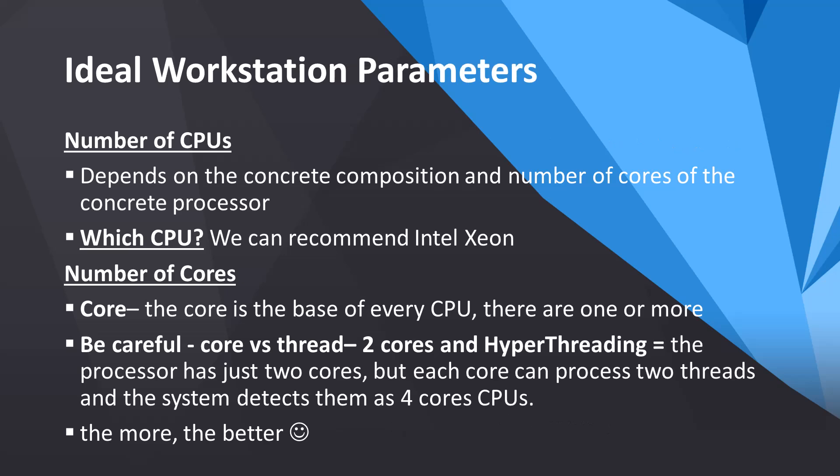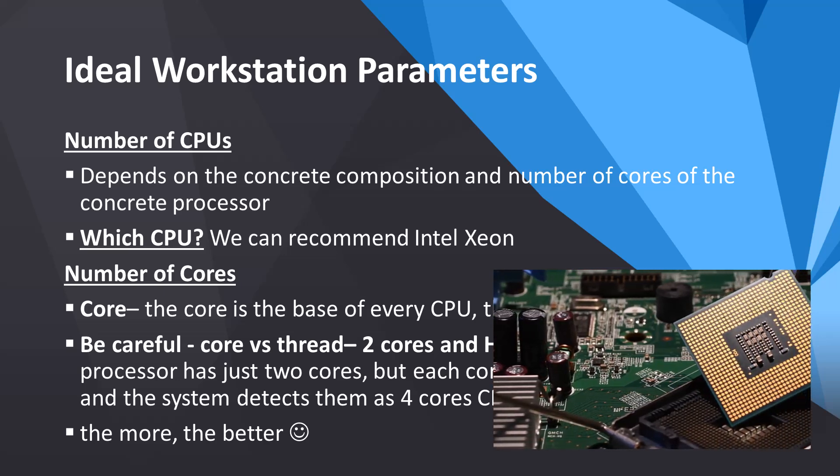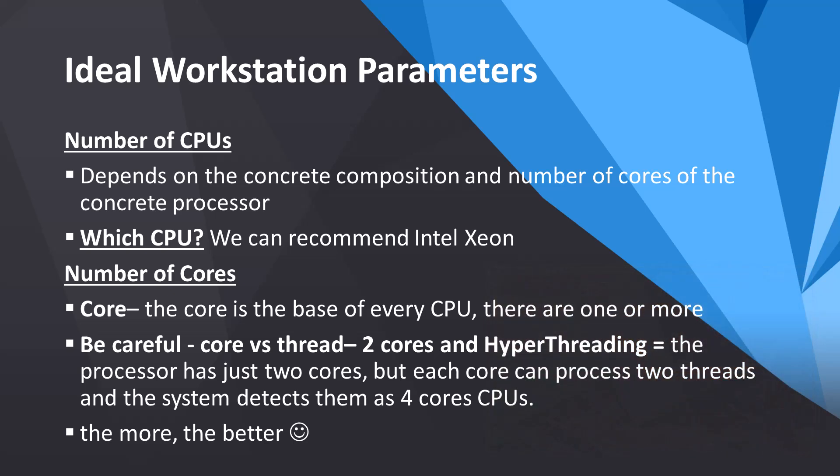Now, workstation parameters. First, let's talk about CPUs. The number of CPUs you need depends on their composition and the number of cores each CPU has. More CPUs are not always better. For example, a workstation with two CPUs with four cores each is different from one with a single CPU with ten or more cores. The second option is preferable because you get a high-performance workstation and save on electricity costs. We recommend Intel Xeon CPUs or similar. Although AMD has been shown to outperform Intel in some comparisons, it comes at a higher cost. It's essential to find a balance between performance and expense.